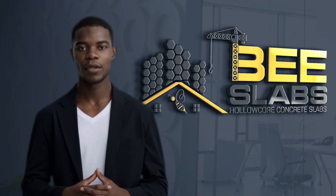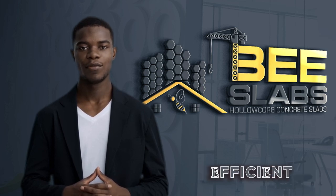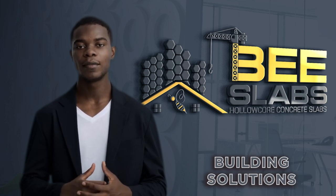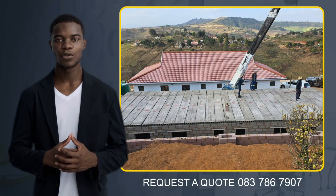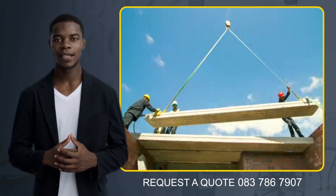In today's construction industry, there is a growing demand for cost-effective, durable and efficient building solutions that meet the needs of rapid urban development. At B Slabs, we offer a superior slabbing solution for construction projects seeking lightweight, durable and cost-effective solutions to your suspension flooring needs.